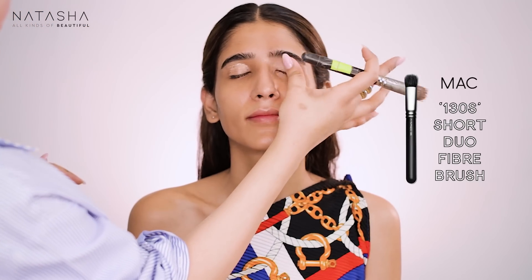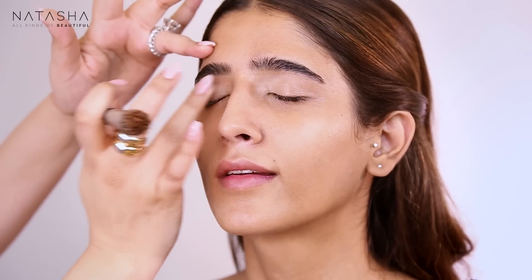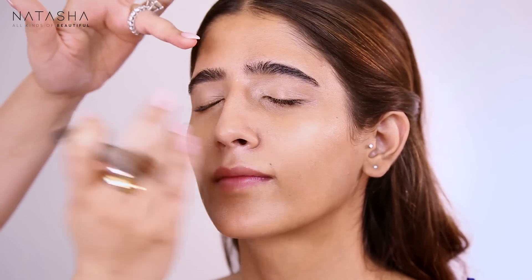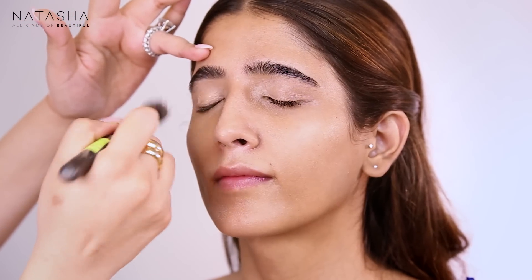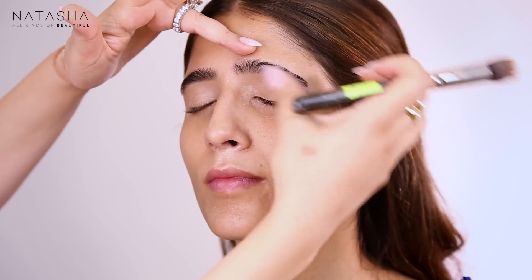I just got my nails done yesterday after what feels like years, and I want to see how I actually do makeup with these longer nails. I'm so used to short nails but so far it's been pretty okay. Just covering her lid now and making sure we're blending the shadow into her eyelid well.